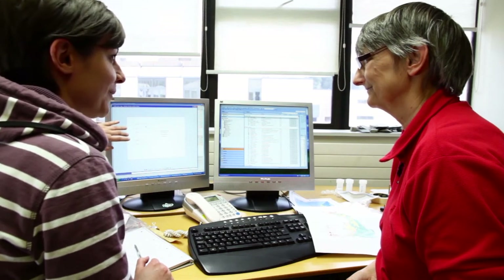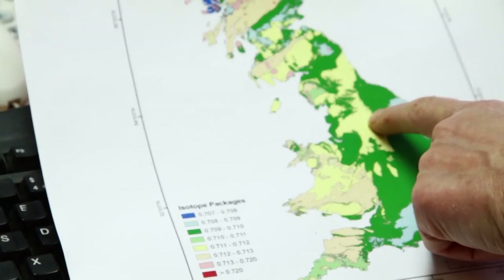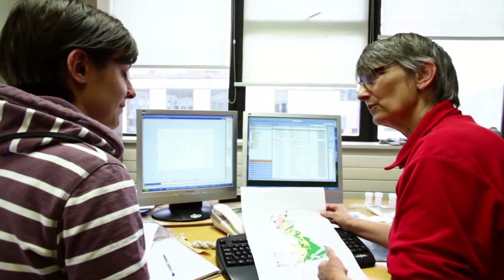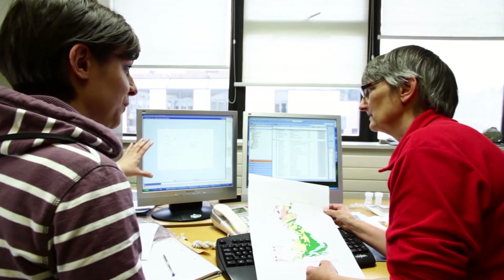One tooth value is significantly further away from what would be expected at Fishbourne, while the other is creeping back towards the local average. Professor Evans explains that the average value is typical for an animal grazing in that part of Britain, but the very high value — above 711 — is very unusual and hard to accommodate in that area. There are parts of Britain that could generate such a value, but they are some distance away. This could indicate a first-generation import, with the later tooth showing a value closer to the local geology as the animal grazed at Fishbourne — confirming it was a living animal brought in by the Romans, not just traded body parts.